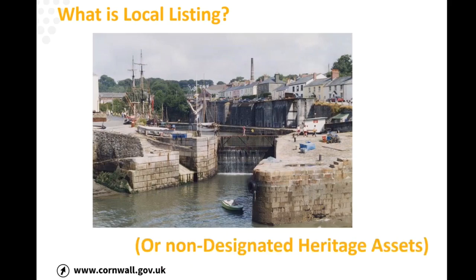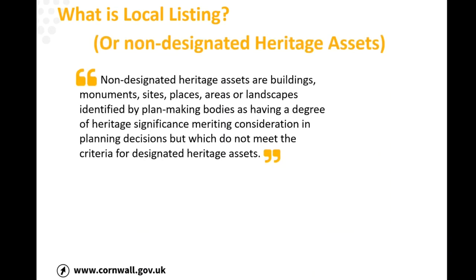Local listing is more about a level of importance than a strict category. The national descriptive term is technically 'non-designated heritage asset,' and the government definition says it's a building, monument, site, place, area, or landscape identified by plan-making bodies as having a degree of heritage significance meriting consideration in planning decisions. It does say 'which do not meet the criteria for designated heritage assets,' but that's not strictly the case — you could have something on the local heritage list worthy of listing or scheduling that just hasn't been considered. It's really more about being above a certain level of importance.